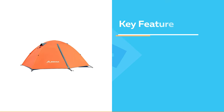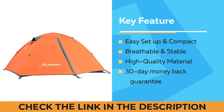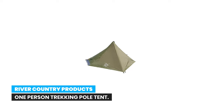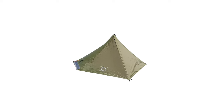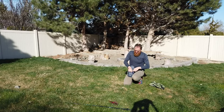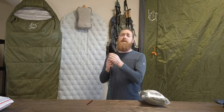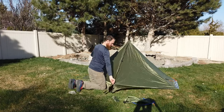Number 9: River Country Products one-person trekking pole tent, ultra-light backpacking tent. The Trekker Tent One is one of the lightest one-person backpacking tents — compact and easy to pack, fitting nicely in your backpack or bug-out bag. The total weight includes nine aluminum stakes and a carrying bag. This tent is intended for use with trekking poles, which are not included.